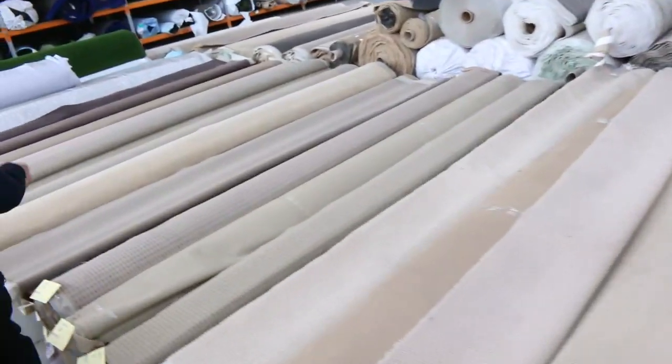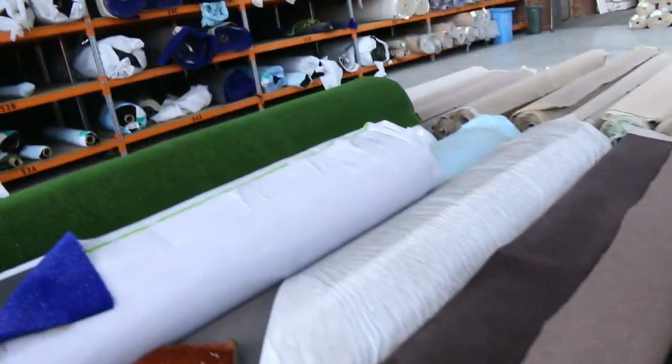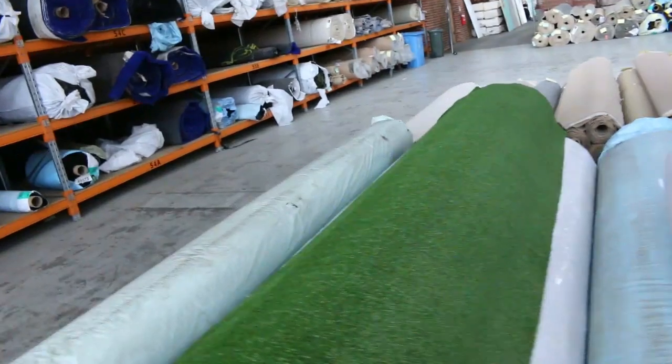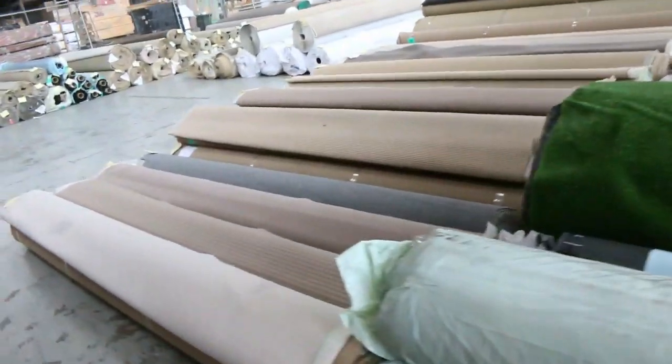There are also a couple of rolls of vinyl at the end — four-meter wide vinyl starting from $25 a linear meter. The carpet is all 3.66 meters wide, so that's the standard 12-foot broadloom width — really good value on those ones.